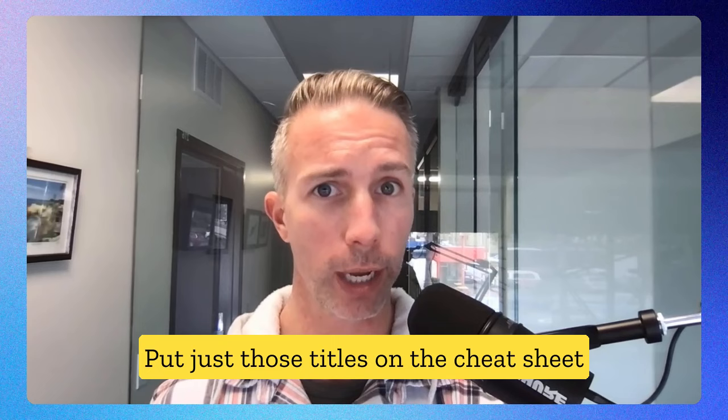If you follow these 23 steps, you will be guaranteed to have less anxiety during your interviews. I know it's a lot, but stick to the plan and you will crush it. I wish you the best of luck.